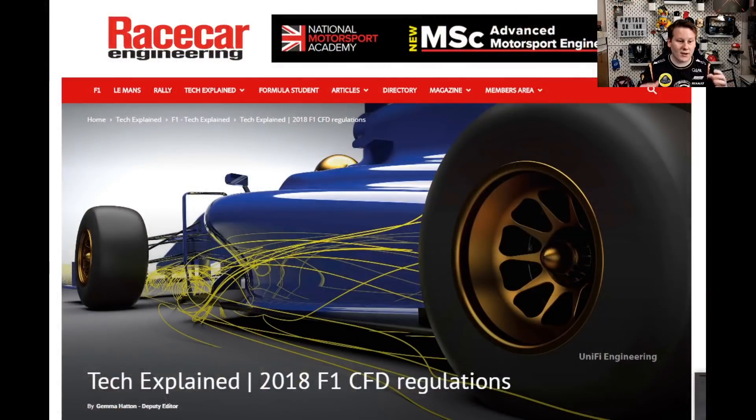This was an area of Formula One where testing was unlimited. What the FIA did — the organization that essentially sets the rules for Formula One — is they decided to limit, in combination, both wind tunnel testing and CFD, controlling how much you could do. If you want to do all CFD, that's fine, but you get no wind tunnel time. Or you could do a mixture of the two; your wind tunnel time was based on hours spent, and your CFD time was based on a very specific calculation. I suggest Race Car Engineering — Gemma Hatton has a really nice article explaining all the regulations up to 2018.